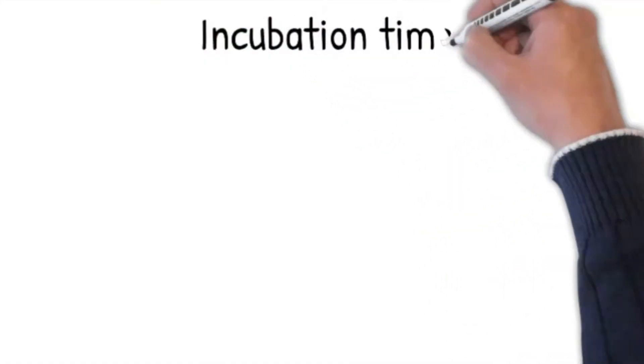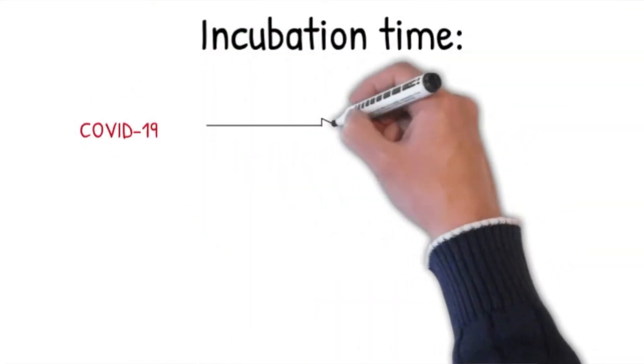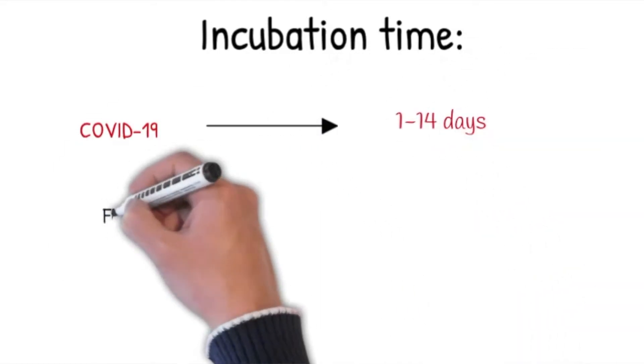Let's look at incubation time. The incubation time with COVID-19 is anywhere from 1 to 14 days. Typically a person develops symptoms 4 to 5 days after being infected, but symptoms can appear as early as 2 days or as late as 14 days after infection. The incubation time for the flu is shorter — typically 1 to 4 days after infection.